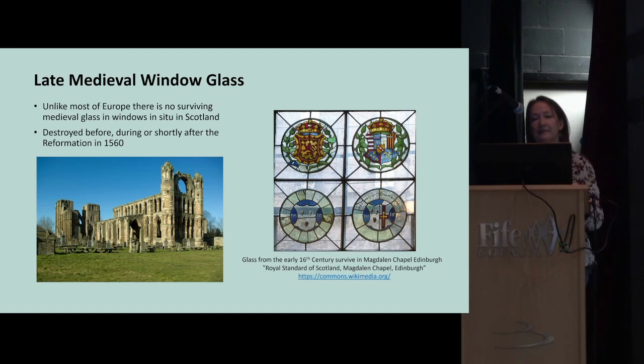Moving to the later medieval period, there is no medieval window glass surviving in situ in Scotland — it was all destroyed during the Reformation. In England and continental Europe there are many amazing cathedrals and churches where original medieval window glass survives in situ, but sadly not in Scotland, where most monastic and ecclesiastical buildings were destroyed.